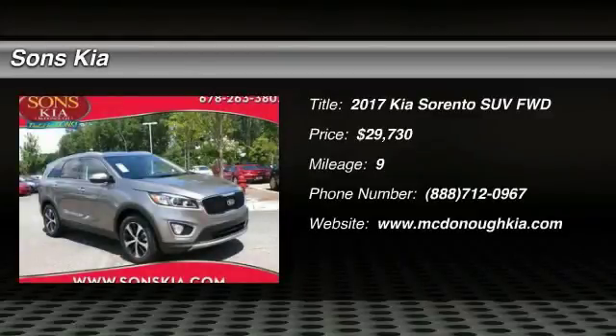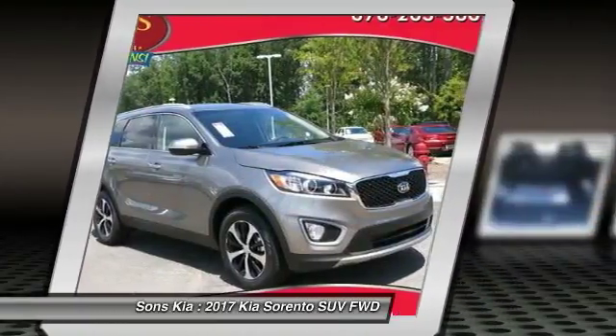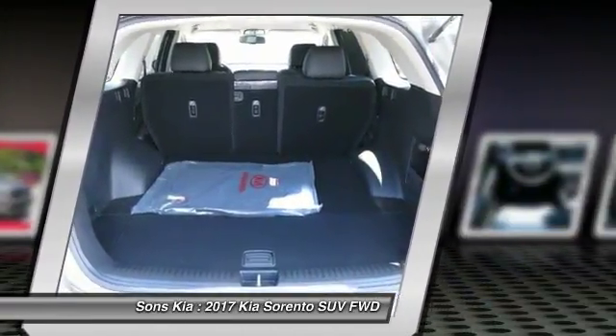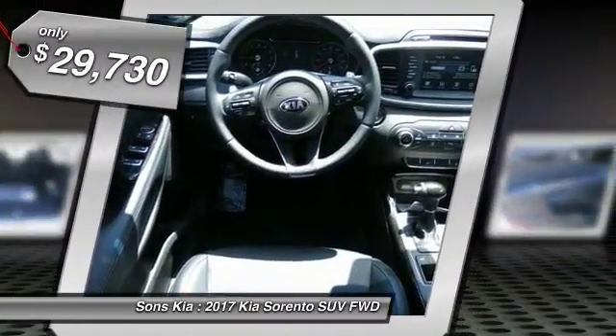Stop by and take a look at the 2017 Sorento. The Kia Sorento is a comfortable riding, powerful, compact SUV loaded with impressive standard features. Take one look at its stylish, sleek design and you'll want to cross over to a Sorento — and it is priced below $30,000.